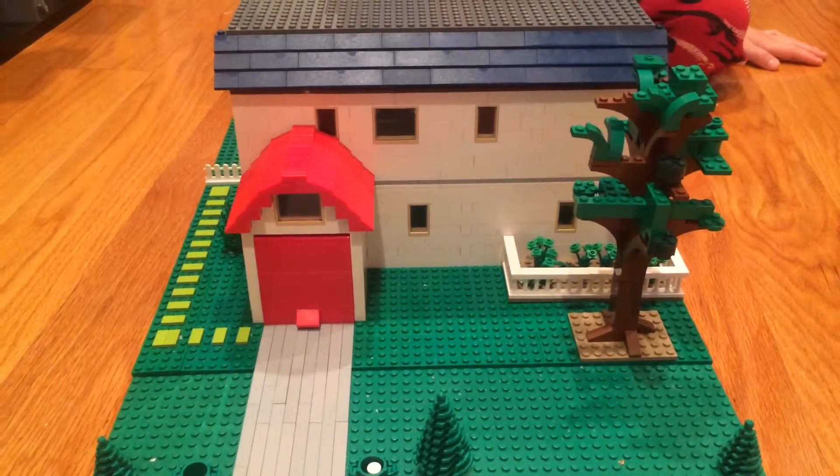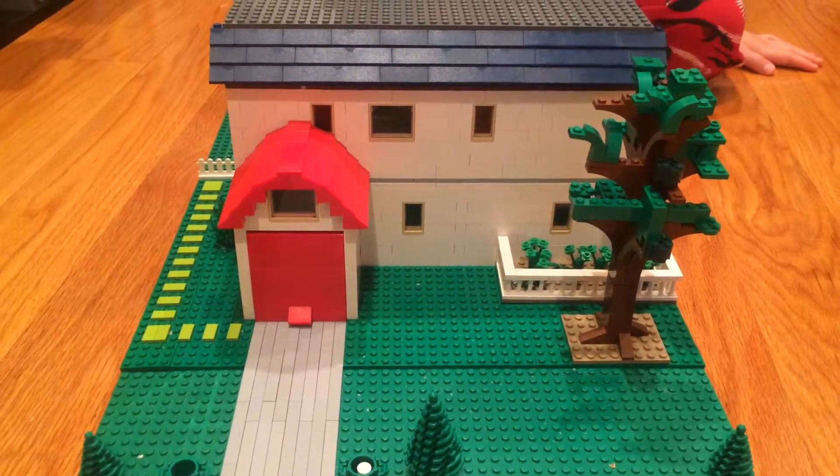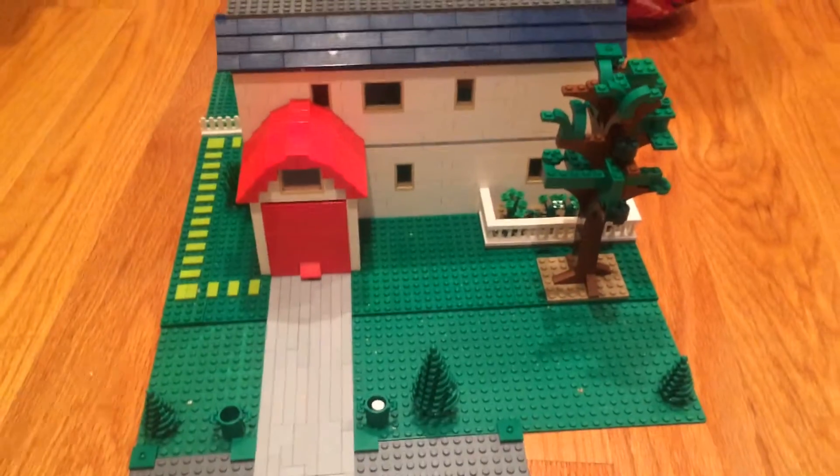Hello Saladwix fans, I'm going to show you my Lego three bedroom, three bathroom house that I made. I think it turned out really good.